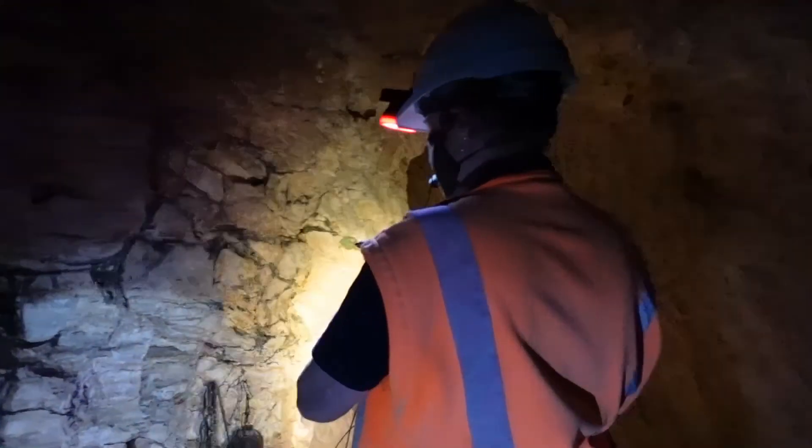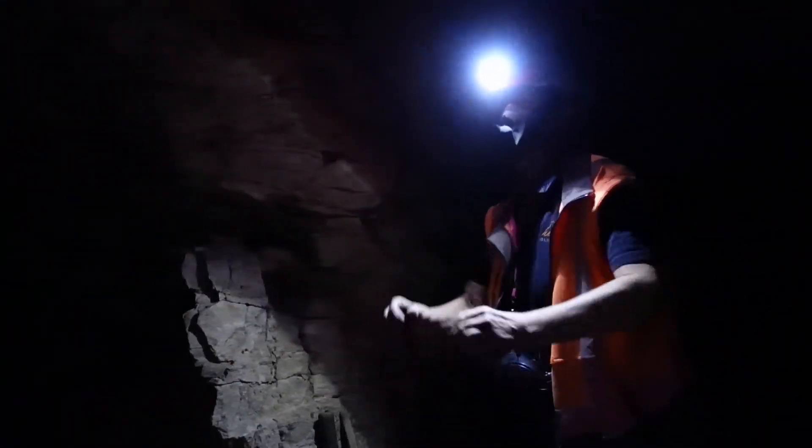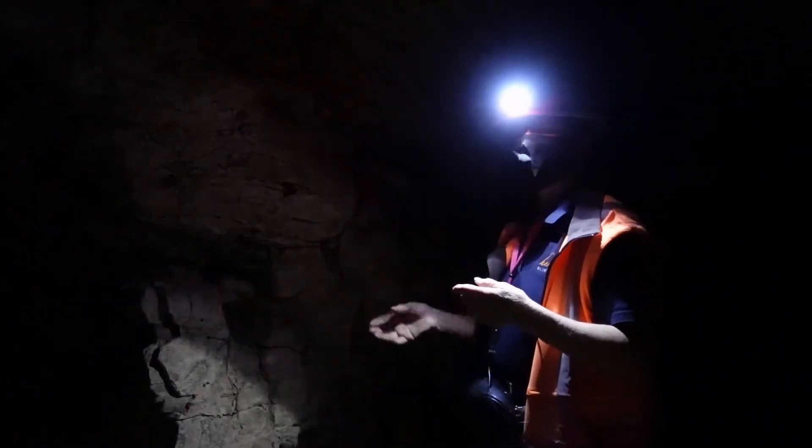Now if we were here in the 1860s, this is how much light you'd have to work with. You'd be underground 12 hours a day working by candlelight. These holes were drilled by hand in the 1860s — this is a drill. This was a job of men, not boys.